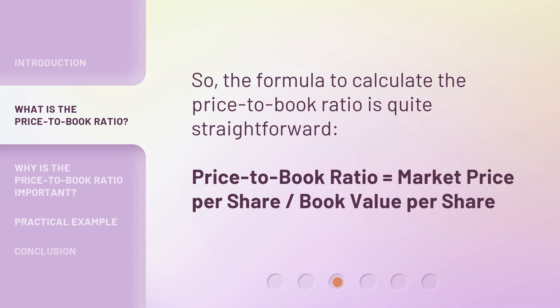The formula to calculate the Price-to-Book Ratio is quite straightforward: Price-to-Book Ratio equals market price per share divided by book value per share.